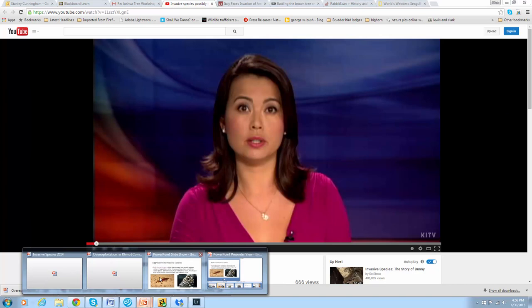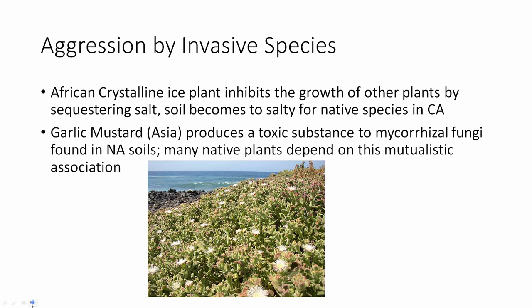Aggression can occur in plants as well. The African crystalline ice plant, common in the valley, can inhibit growth of other plants by sequestering salt, making the soil too salty for native species, especially along the California coast. Garlic mustard from Asia produces a toxic substance that kills mycorrhizal fungi — which is critical for plant growth, nitrogen breakdown, and many native plants' mutualistic associations. When garlic mustard grows, nothing else does.